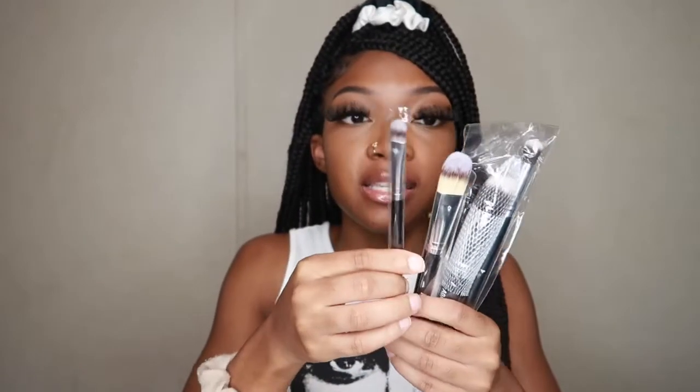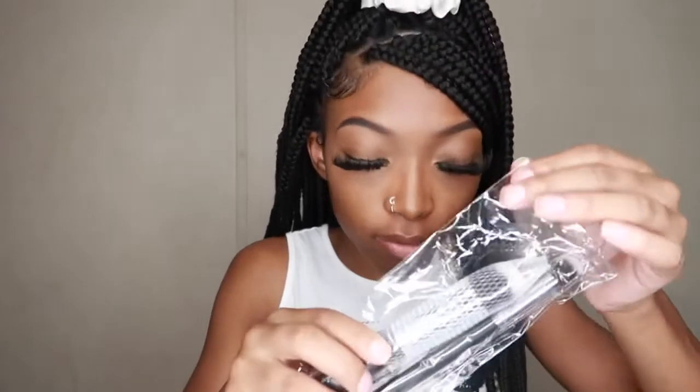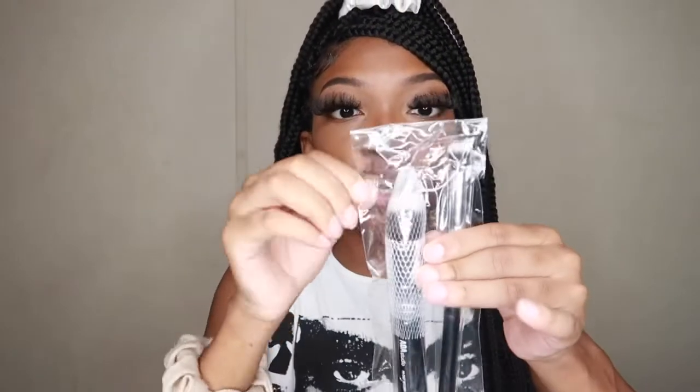I bought these brushes. This is a foundation brush, this is a large flat shader brush, and I'm going to use this one for my concealer — like under the brows. And this is the kabuki brush duo. I heard this is good for blending your foundation, so I got this.